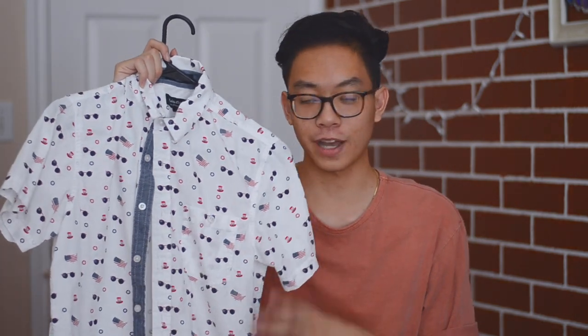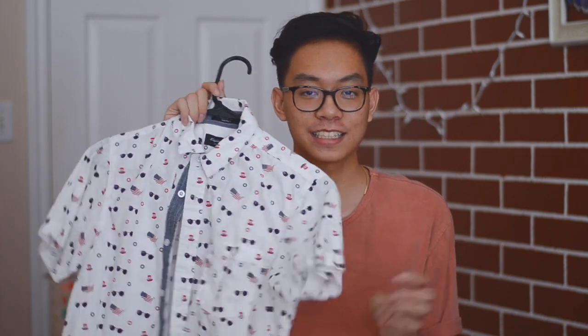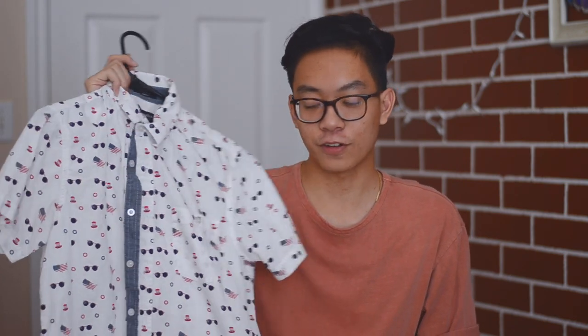The next one I got is super patriotic. It's red, white, and blue. It has the United States on it and it has stars and stuff. This is what I wore to the beach and for 4th of July.